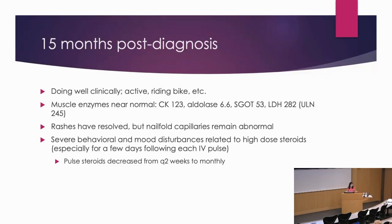Her muscle enzymes are near normal but not normal. Her rashes are all completely resolved, but her nail fold capillaries are still markedly abnormal. The family is again saying we can't do this anymore — we can't keep getting these pulses every two weeks. So we decided to try decreasing from every two weeks to once a month on the pulses.